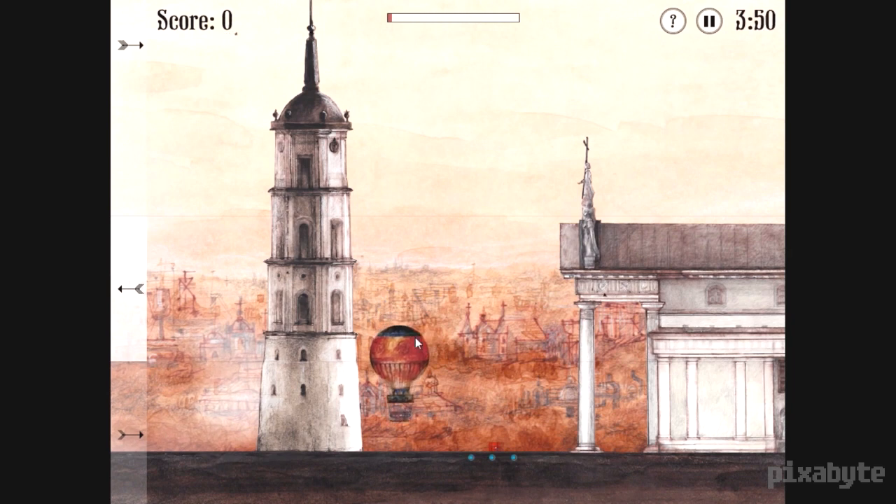I played the iOS version when I found out it was available. I downloaded it for 99 cents and it plays really well. I actually think it kind of fits better on a mobile platform, while we are previewing the PC version here. It's just kind of a game you pick up and play really briefly.